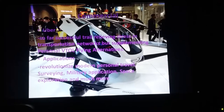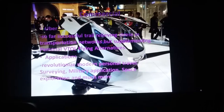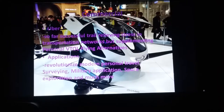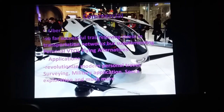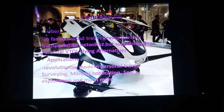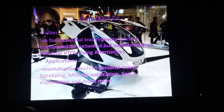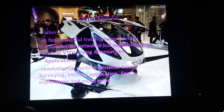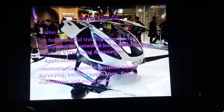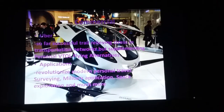Besides the application of commercialization — where you are trying to decongest the transportation system from a taxi point of view — the other applications are really quite astounding. There's a large precedent for surveying and getting to remote areas that you otherwise would not be able to reach with fixed wing flight. There are also military applications and space exploration, which can help our astronauts in low Earth orbit.